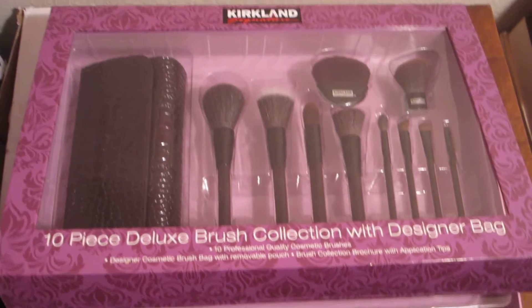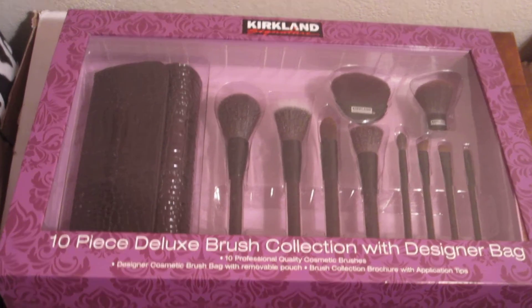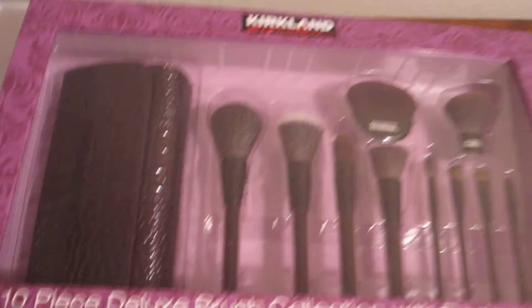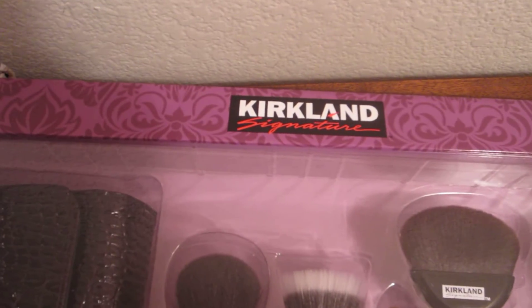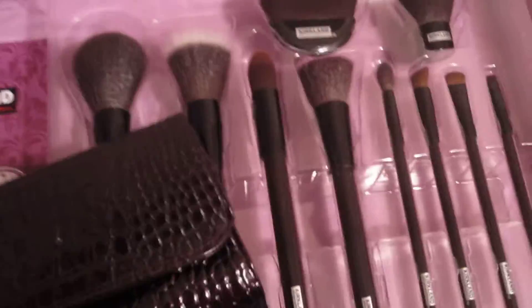Hey guys, just real quick — I know I always do these quick videos to show you what I've picked up from Costco when there are good deals. I went today and found this brush set. It's the 10-piece deluxe brush collection with designer bag. This is the Kirkland Signature — the last one was the Borghese or however you say it.